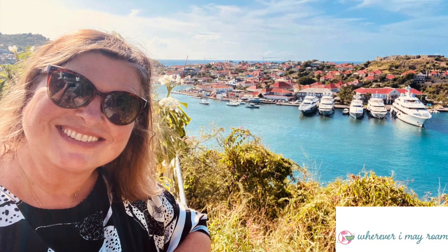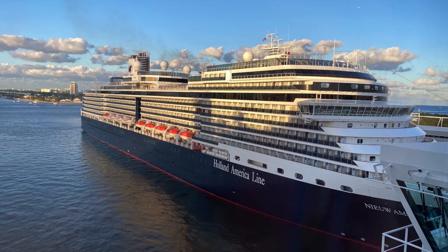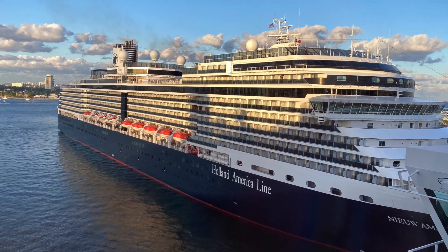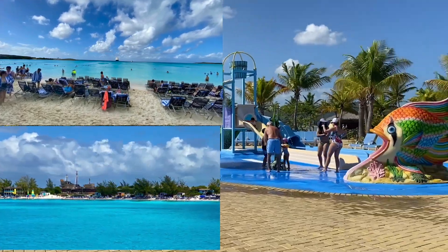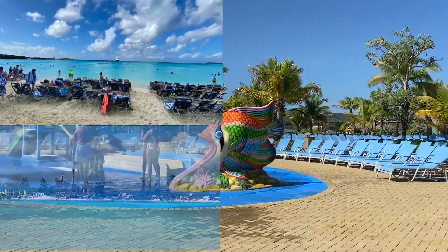I'm Melody from Wherever I May Roam Blog, and I'm here to tell you about Holland America's New Statendam cruise ship. My husband and I boarded in Miami and we cruised through the Caribbean to Amber Cove in the Dominican Republic, Grand Turk, and Half Moon Cay, which is the private island in the Bahamas.